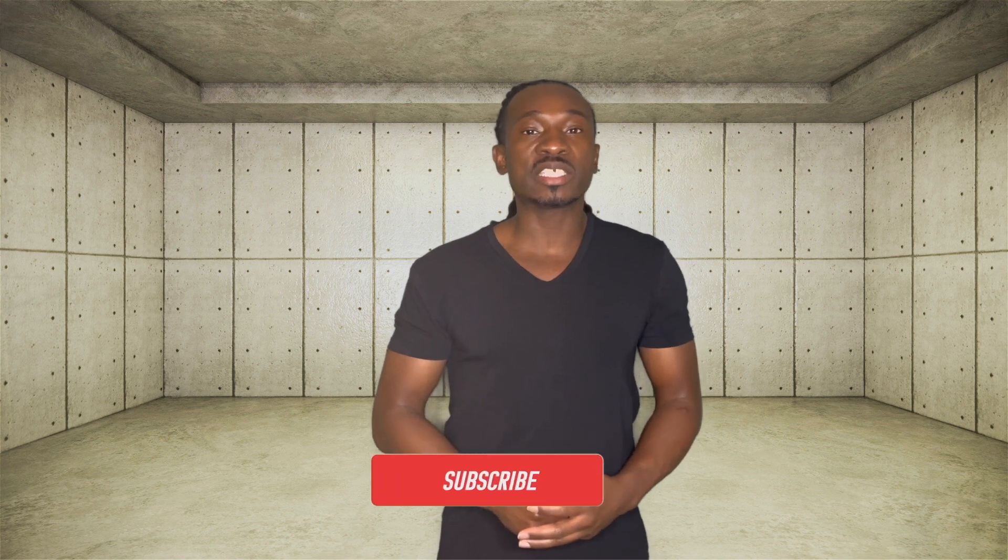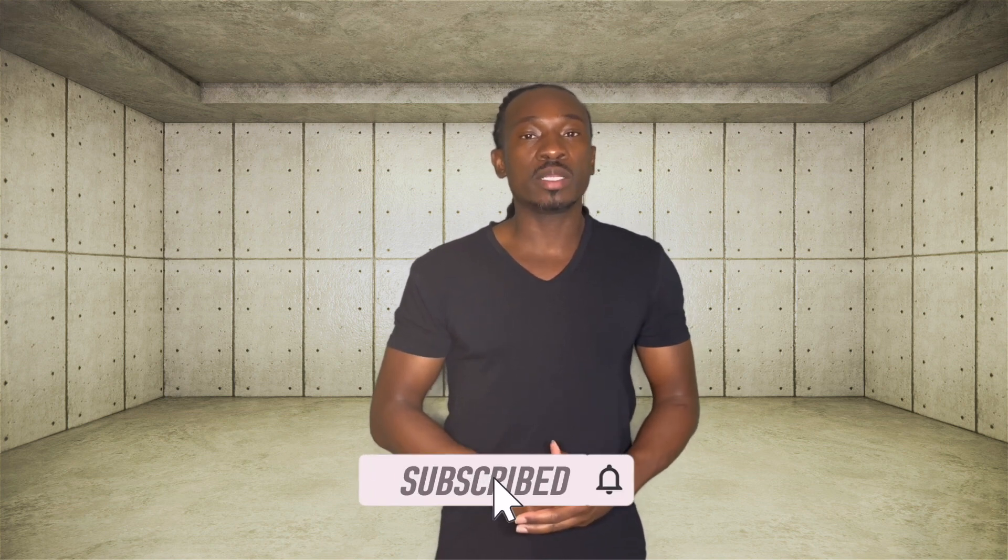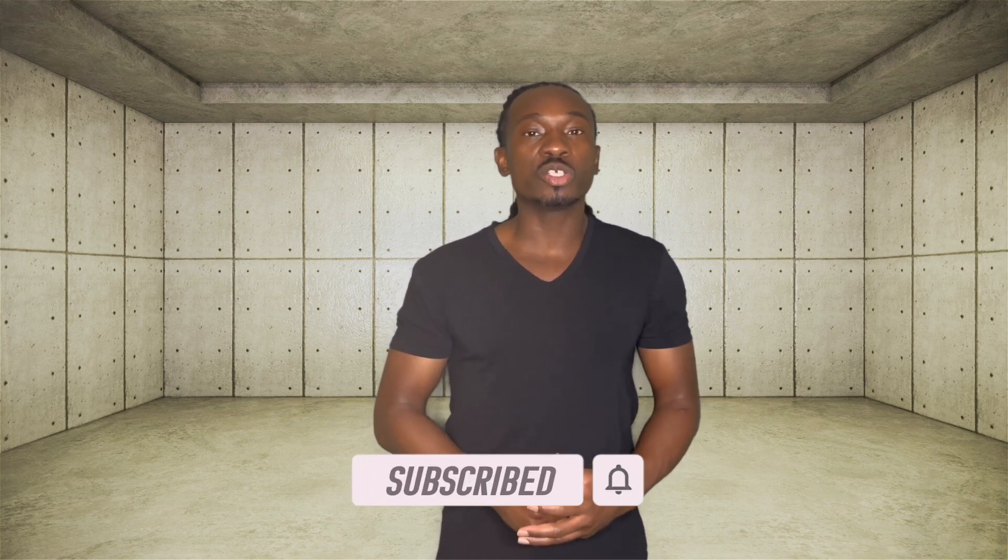Hey guys, Mark the Mentor here, and I'm back with another video. Make sure you guys smash that subscribe button, hit the like button, and also hit that notification bell so you can stay up to date on all the upcoming videos.